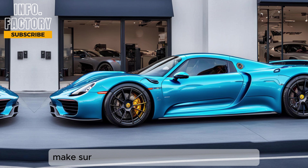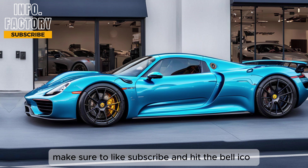If you enjoyed this video, make sure to like, subscribe, and hit the bell icon so you don't miss out on our future reviews. Thanks for watching, and we'll see you in the next video.